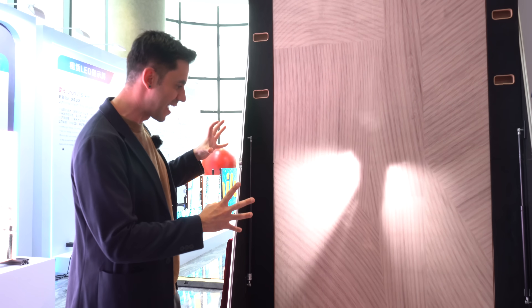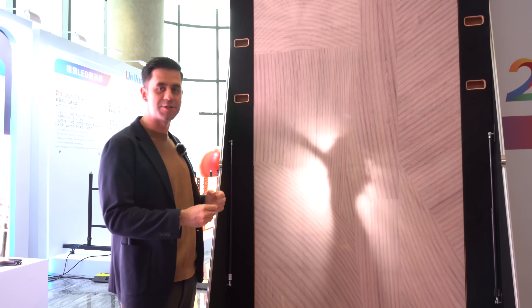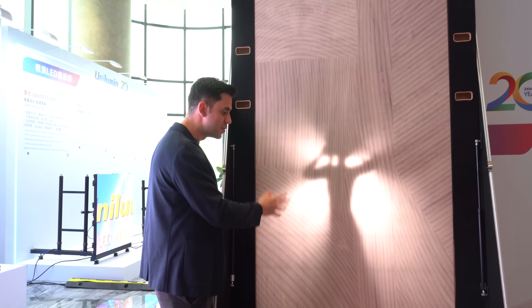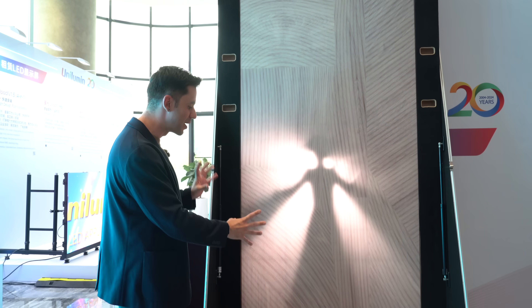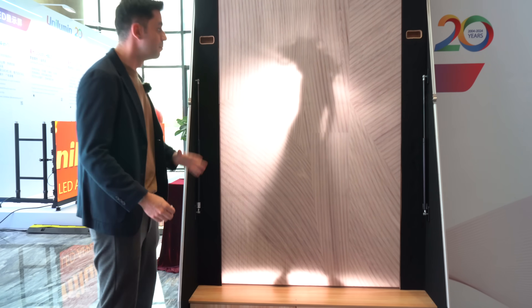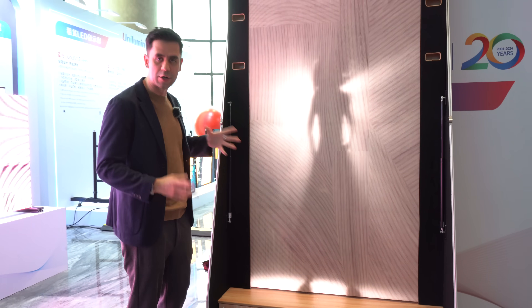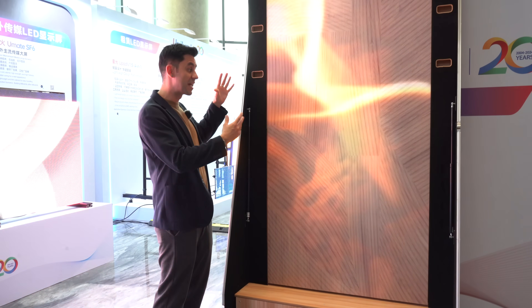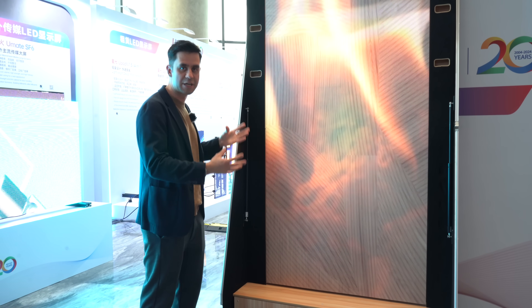This is called Art Morph — a technology that uses LED lights or LED screens, but the cover uses a texture. In this case we have a wood texture that when it's not lit up, it will look just like wood. But you can actually use it to create different kinds of animations — so it's actually a screen, but can also serve as decoration for design purposes.